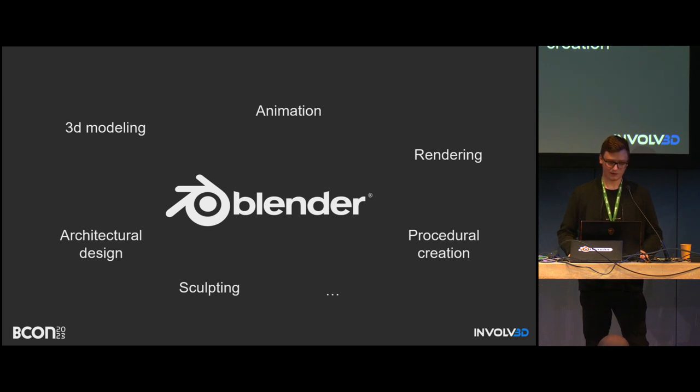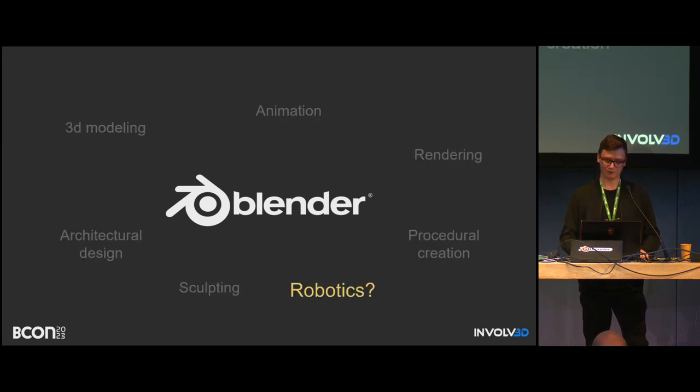As we saw during the whole conference, Blender is very versatile and was used in many incredible ways for many different purposes. But can we actually use it for robotics? Can we use it like a viewer to control something in the real world? The answer is, of course, yes — because it's Blender.